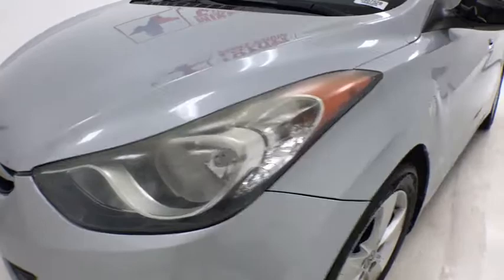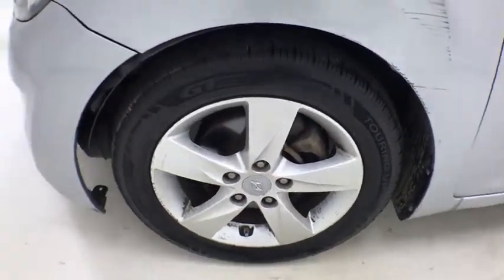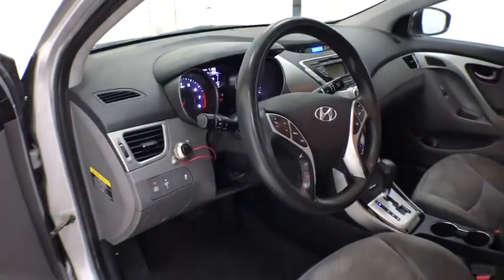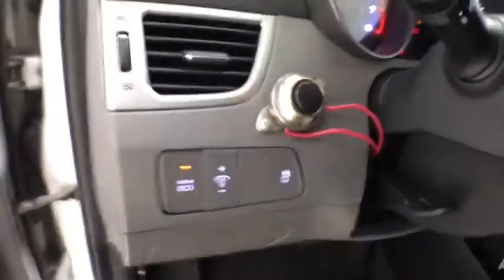Here are some of this vehicle's great options: steering wheel audio controls, traction control, dual airbags, power steering, four-wheel disc brakes, AM-FM stereo with CD player and MP3 WMA capability, center armrest.